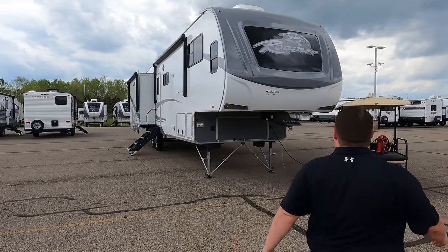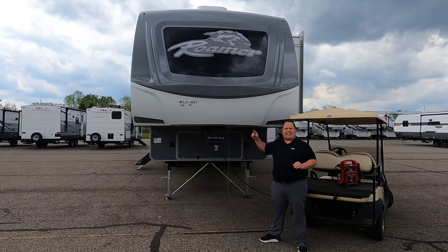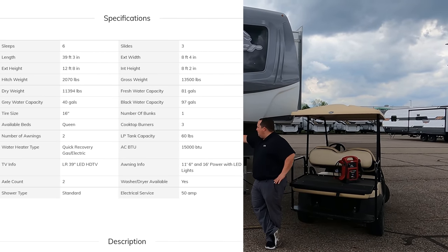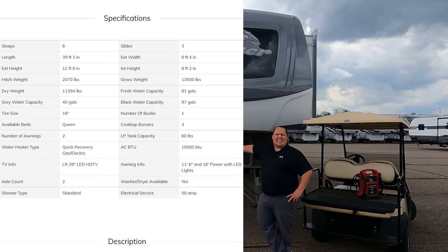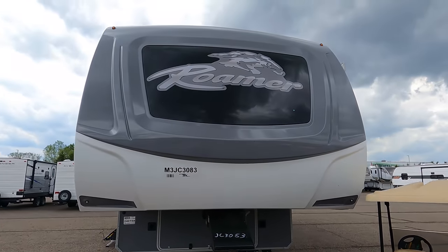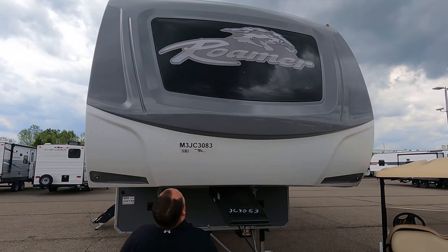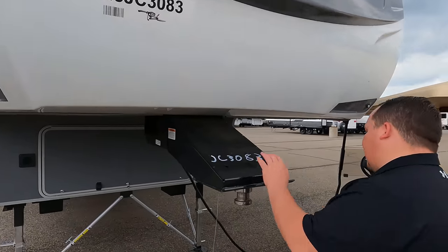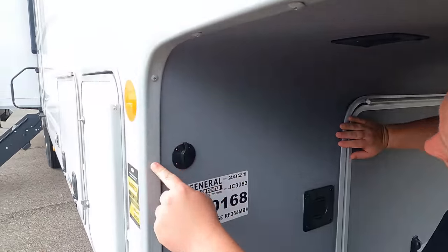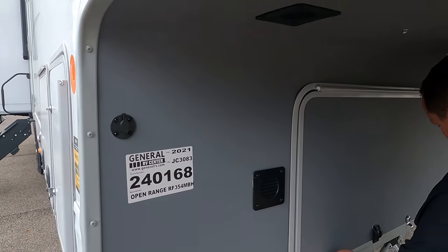The model is Roamer 354 MBH. The tip-to-tip length of the fifth wheel is 39 feet 3 inches. The dry weight is 11,394 pounds and the pin weight is 2,070 pounds. Always remember it's not just about the weight — it's about that pin weight. You'll definitely need at least a three-quarter ton truck for this. Up front there's a nice fiberglass front cap with a window. There's also a pin box — a simple no-name box — but Highland Ridge does these nice exposed riveted/screw details on the exterior.